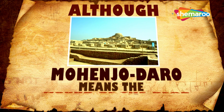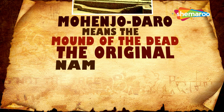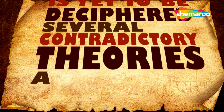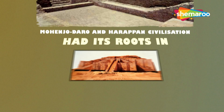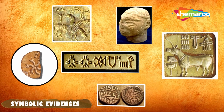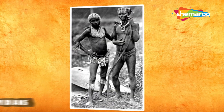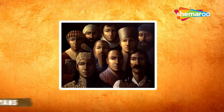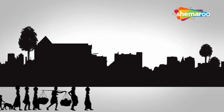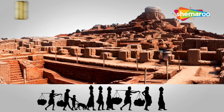Although Mohenjo-daro means 'the mound of the dead,' the original name of the civilization is yet to be deciphered. Several contradictory theories abound regarding its origins. Some suggest that Mohenjo-daro and the Harappan civilization had its roots in Sumer, while others say that Sumer had its roots in this civilization. Symbolic evidence also indicates that the Indus Valley civilization belonged to the Dravidians, who were later routed out by the Aryans, while contrary theories suggest the Aryans had inhabited the land and set up these cities.